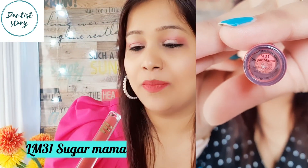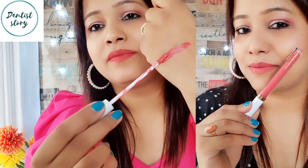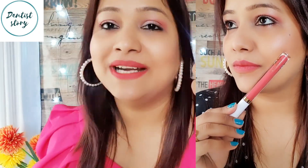First, I am showing the shade LM31 Sugar Mama — here is the swatch of this lipstick. When you put it on in the beginning you will think it is a little creamy, but it just takes 2-3 minutes to set for smooth, transfer-proof lips.